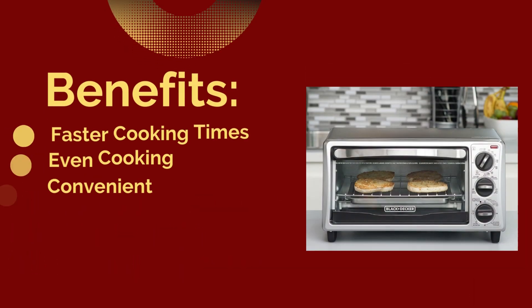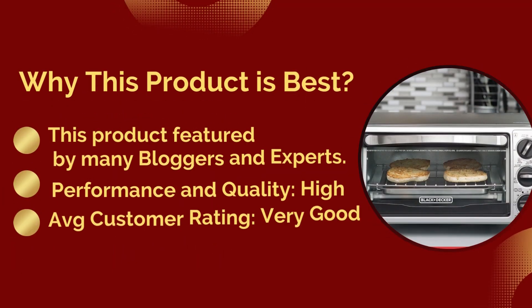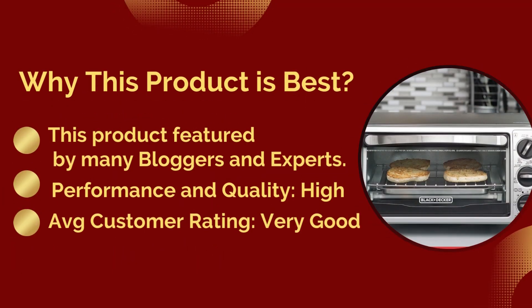Benefits: faster cooking times, even cooking results, convenient meal preparation, energy efficiency, and space-saving design. Why this product is best: it is featured by many bloggers and experts. Performance and quality: high. Average customer rating: very good.